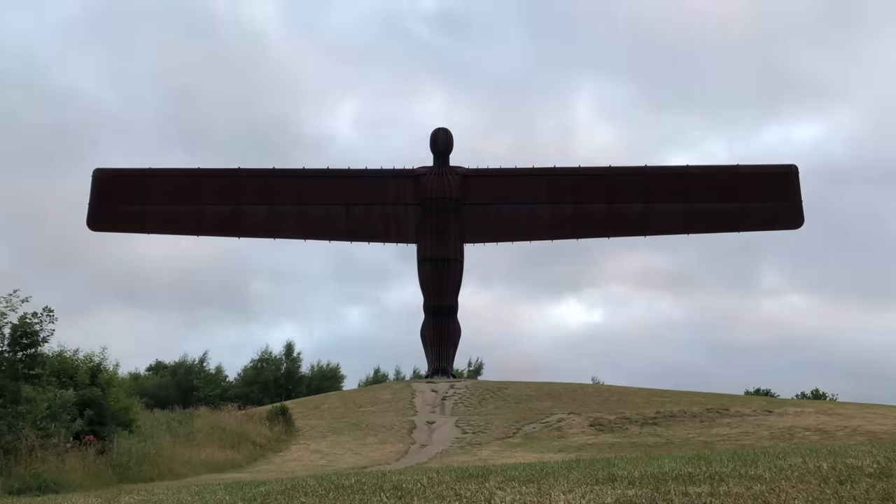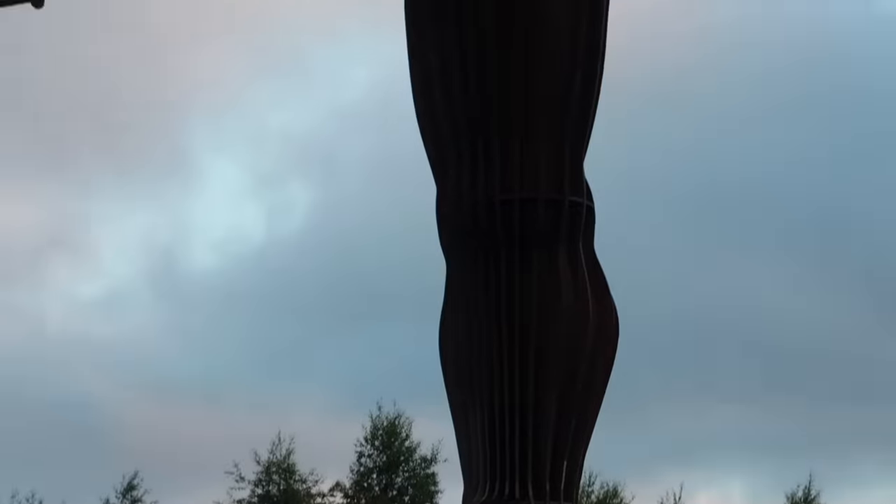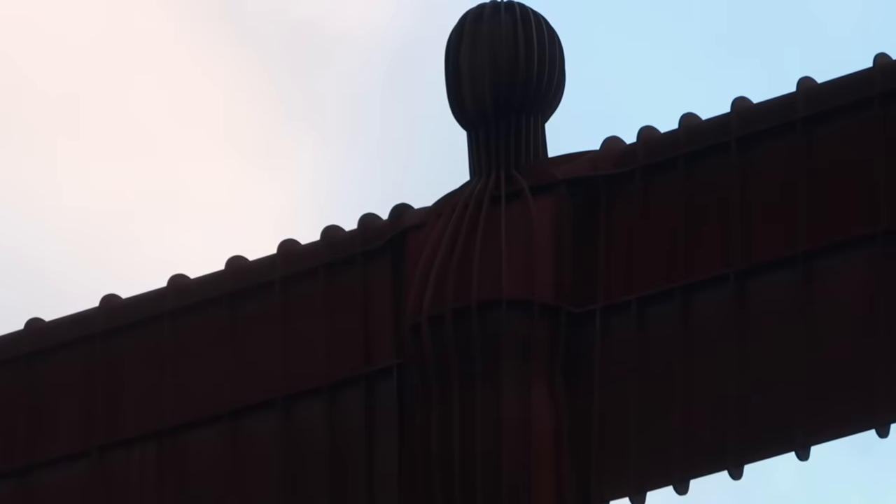This is the Angel of the North. It stands beside the A1 in Gateshead, just outside of Newcastle, and is one of the most iconic sculptures in the whole of the UK.